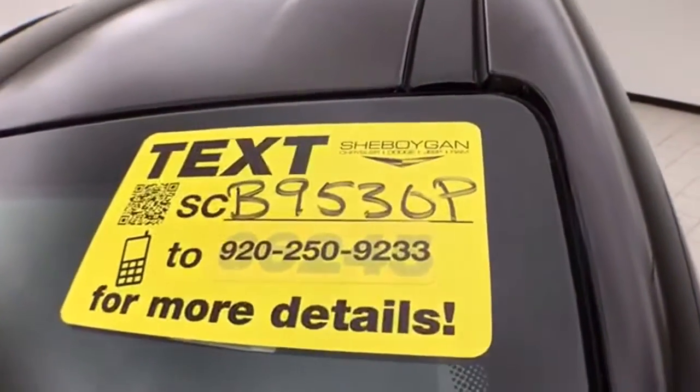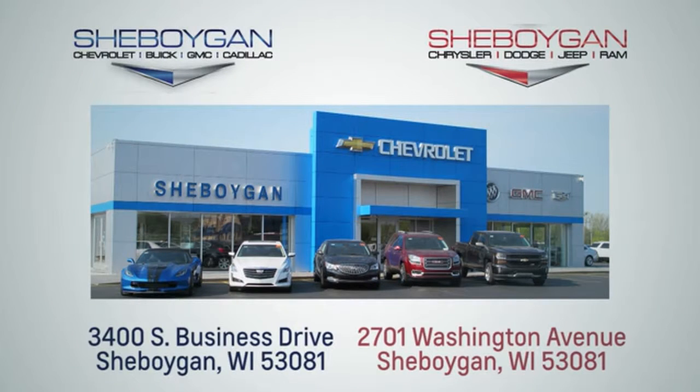For more information, please go to sheboyganauto.com. Choose Sheboygan Auto — we are conveniently located at 3400 South Business Drive or at 2701 Washington Avenue in Sheboygan, Wisconsin.